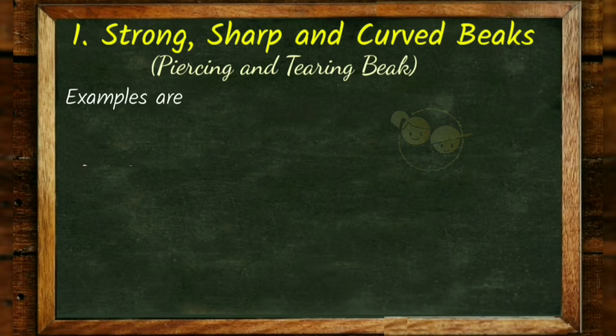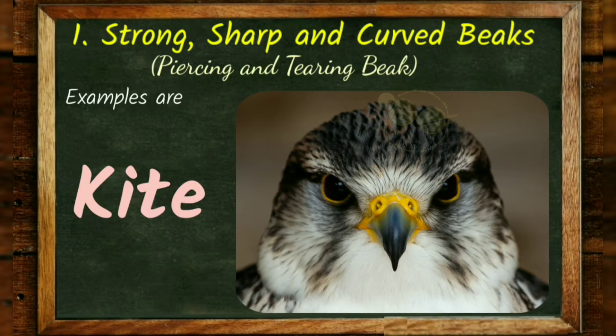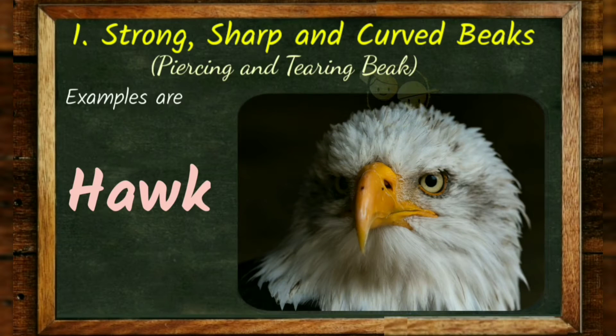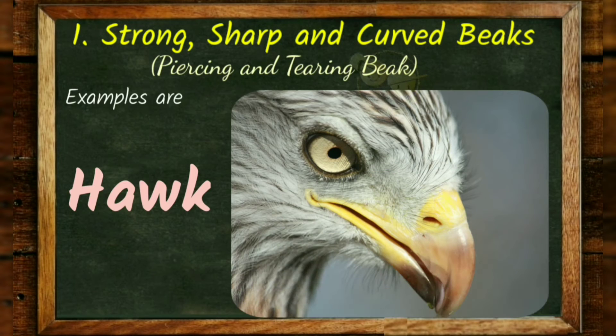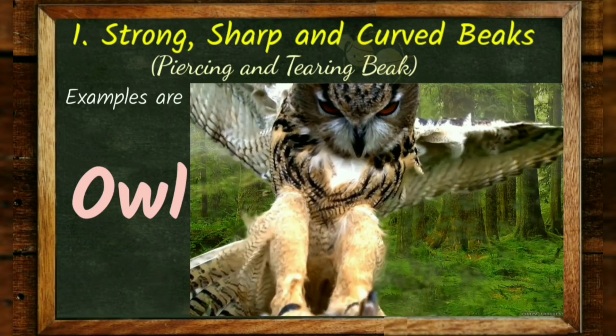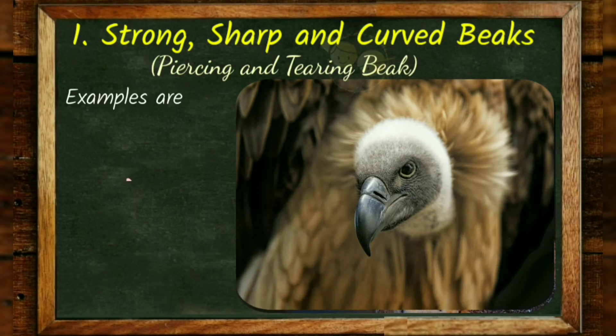Examples of birds of prey with strong, sharp and curved beaks are: kite, hawk, owl, and vulture.